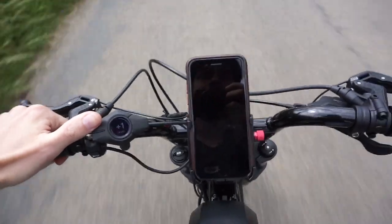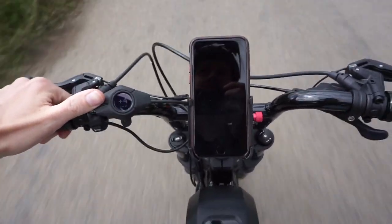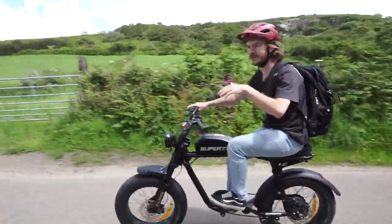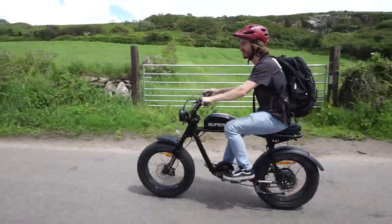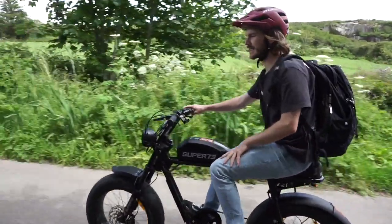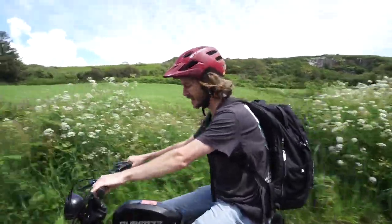You can have it on zero power assistance all the way up to four — zero, one, two, three, four. When you have it on four it just gives you such a kick, it's ridiculous. Even going downhill it seems to pull you along. You don't have to pedal, but you do have to pedal to get the power assistance. I've seen on some videos that these bikes can have non-pedal power assistance, but these ones don't.